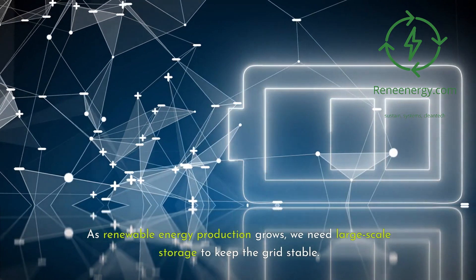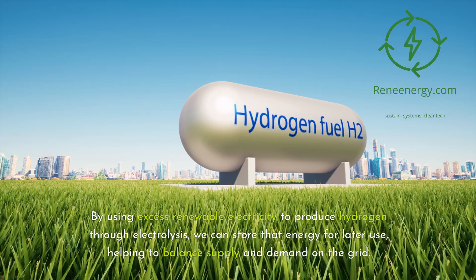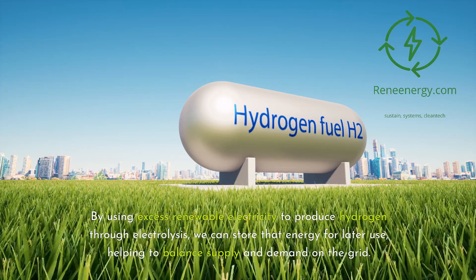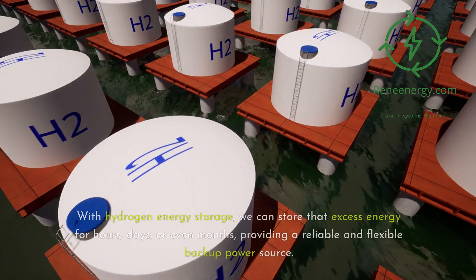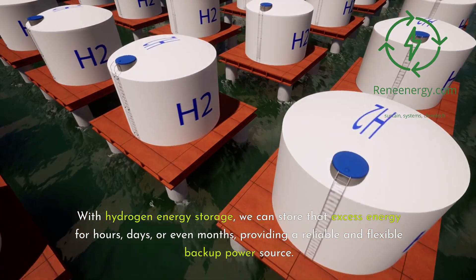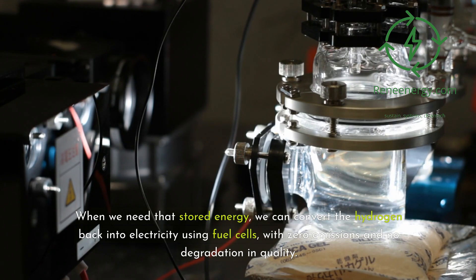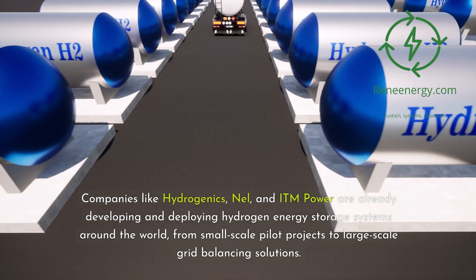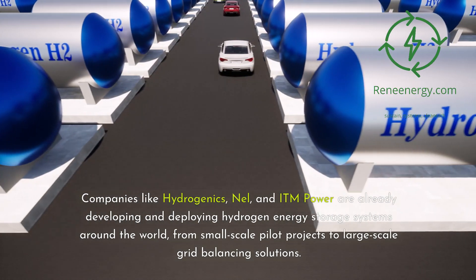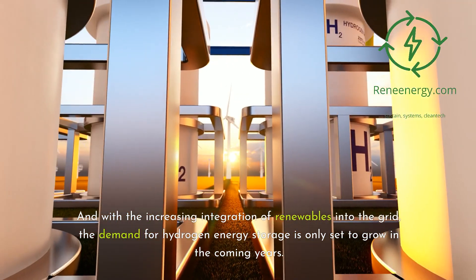As renewable energy production grows, we need large-scale storage to keep the grid stable — that's where hydrogen energy storage comes in. By using excess renewable electricity to produce hydrogen through electrolysis, we can store that energy for hours, days, or even months, providing a reliable and flexible backup power source. When needed, the stored hydrogen can be converted back into electricity using fuel cells with zero emissions and no degradation in quality — like a giant, clean energy battery for the grid. Companies like Hydrogenics, Nel, and ITM Power are already developing and deploying hydrogen energy storage systems, from small-scale pilots to large-scale grid balancing solutions.